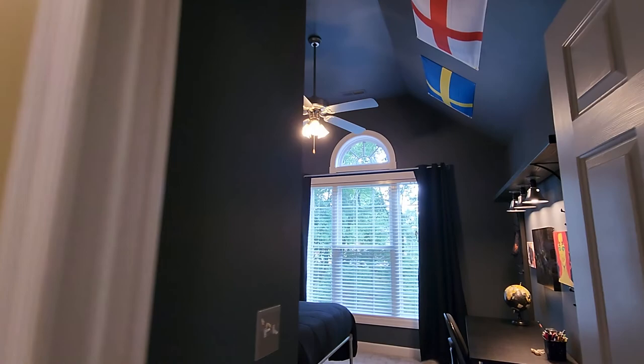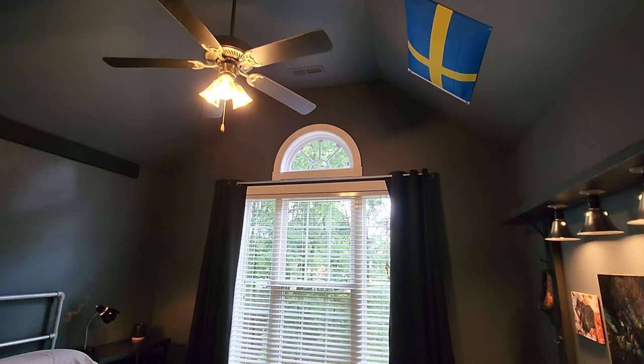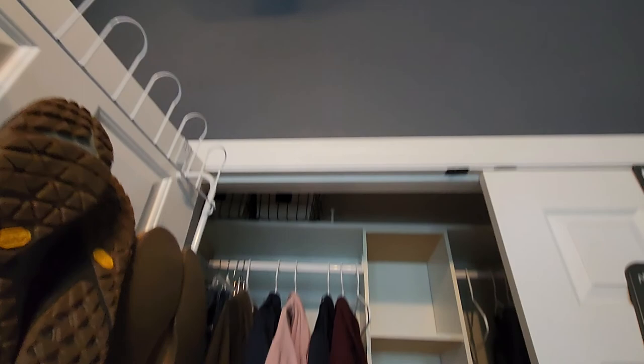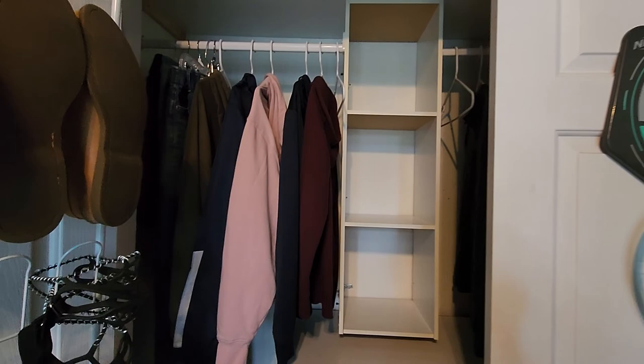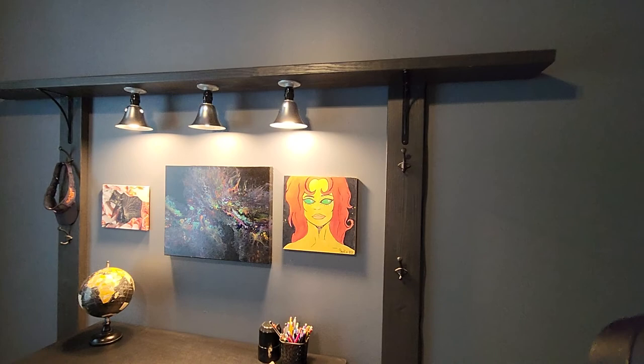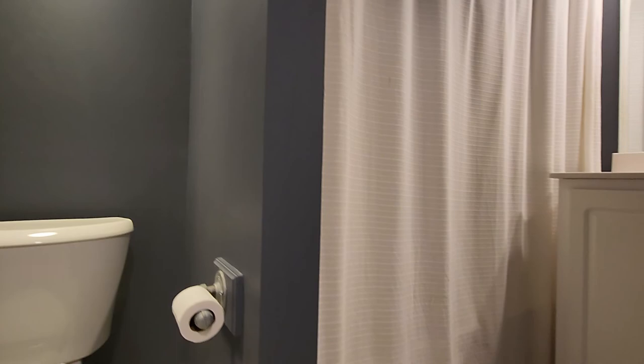The second bedroom upstairs is a great space with another big double closet and a great organizer — and this is just the guest bedroom! Down the hall is another full bath with tub, shower, tile floors, and vanity.